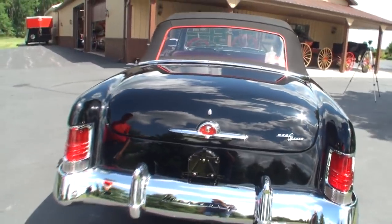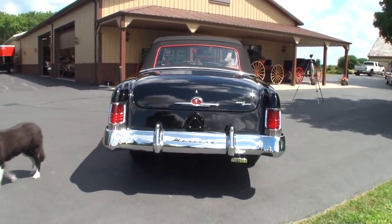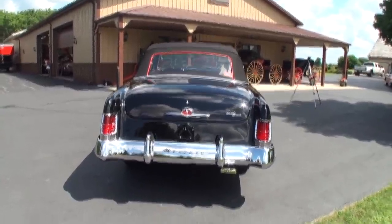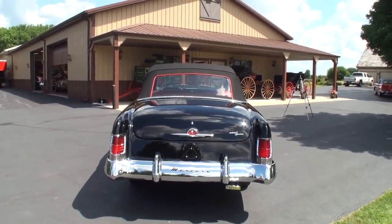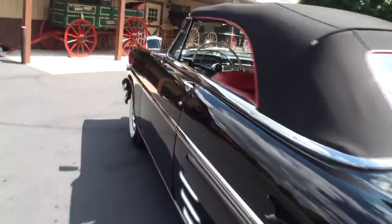We'll close that trunk. I want to give you one more look at the back — you see that nice profile. Relatively, it has the appearance of a very thin car, very long and thin. So let's go to the interior.